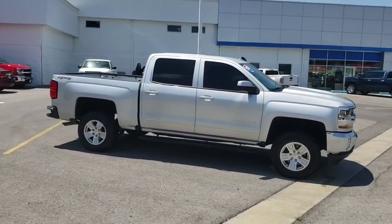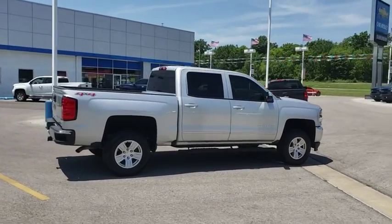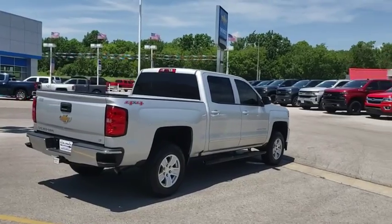The impressive interior is simply another reason that the Chevy Silverado is a top choice among truck buyers. This vehicle has less than 50,000 miles.